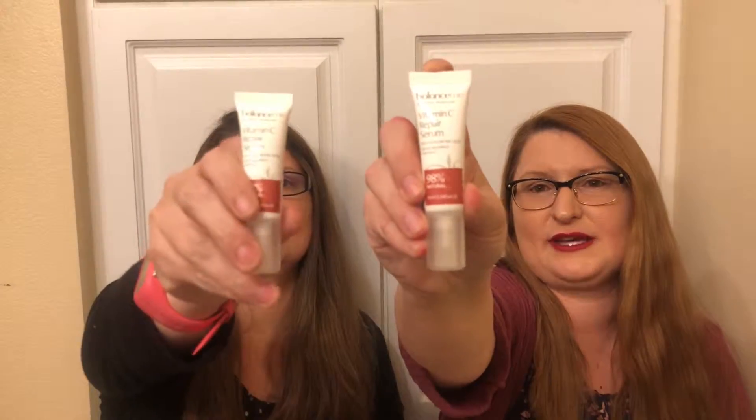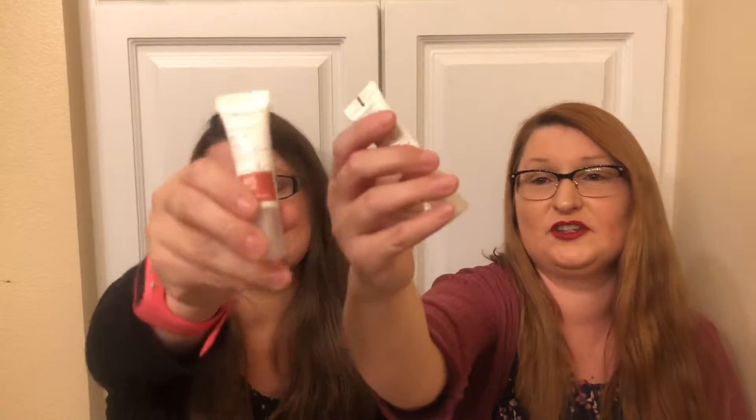This is Balance Me Vitamin C Repair Serum. I like hyaluronic acid, so I do use that whether or not it's good for the skin.